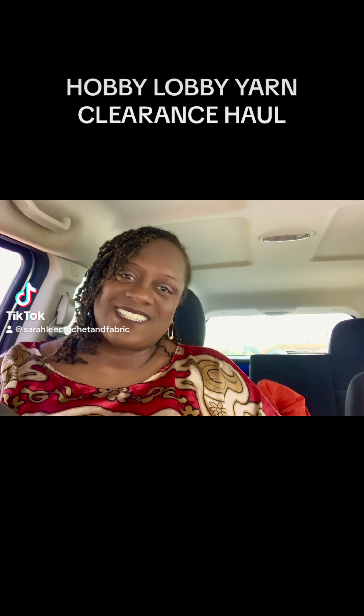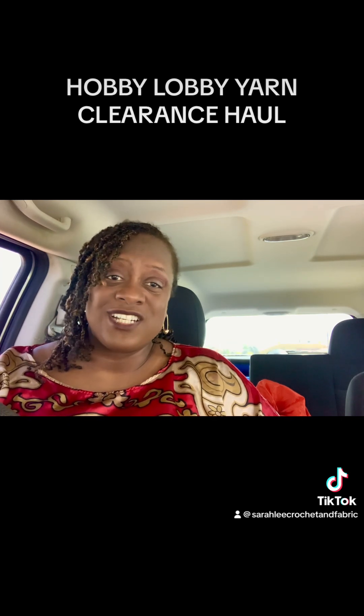Hi guys, this is Sarah with Sarah Ling Crochet and Fabrics, and my advice of the day: never go to Hobby Lobby with yarn people, because you will buy yarn — and lots of it.